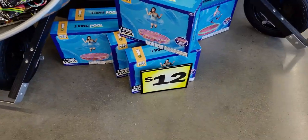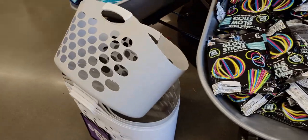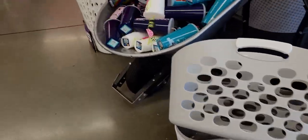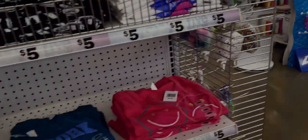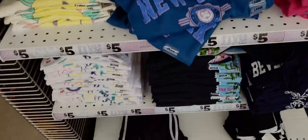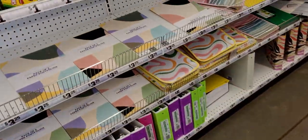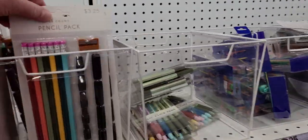They have a three-ring pool for $12, laundry baskets for $5.55, and t-shirts for five dollars. Here's some more school supplies — pencil packs for $3.25.